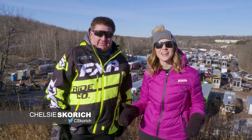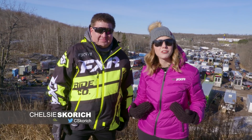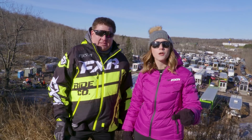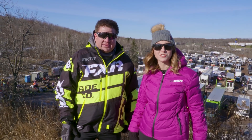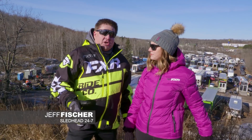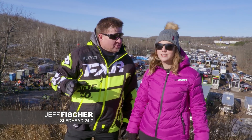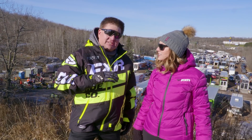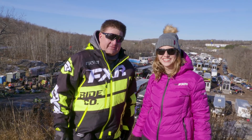Welcome to another episode of Sledhead 24-7, your show for everything snowmobile. I'm your host Chelsea Scourge, joined this week by Jeff Fisher, our tech expert. We are coming to you this weekend from Duluth, Minnesota, the epicenter of snow cross. We're here to watch a lot of the new Skidoos and a lot of the other brands, but let's take a look at a new segment that Skidoo has — the new XRS Gen 4 platform.